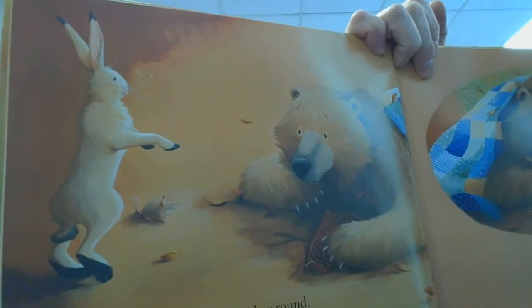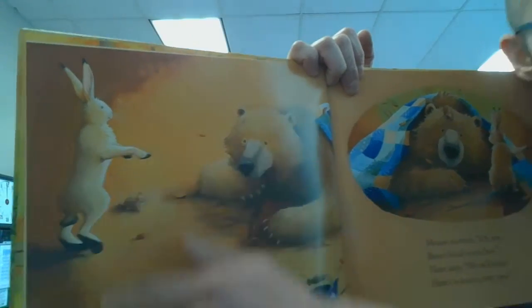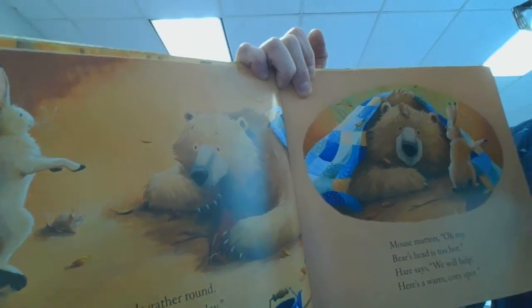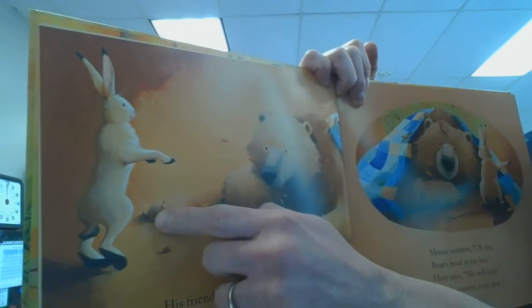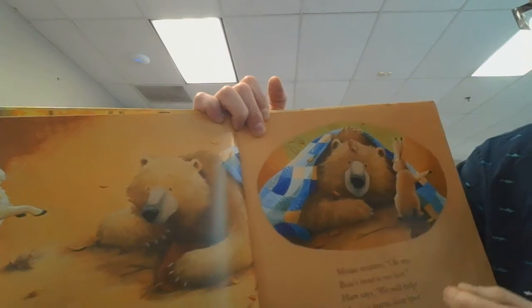And it looks like there was that animal we saw in the story — that is the hare. You could call it a hare or a rabbit or a bunny. Those were all the names that we talked about last time. And there's the mouse. It looks like maybe they're coming to check on the bear.